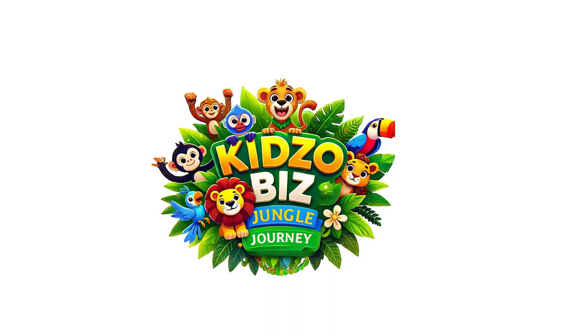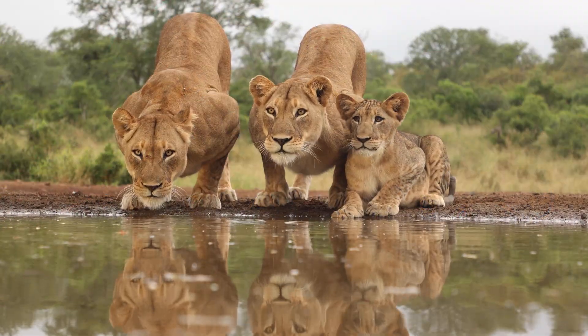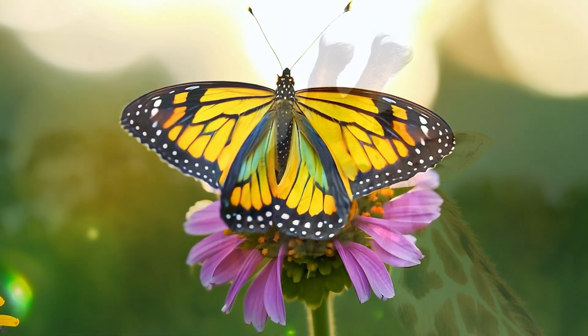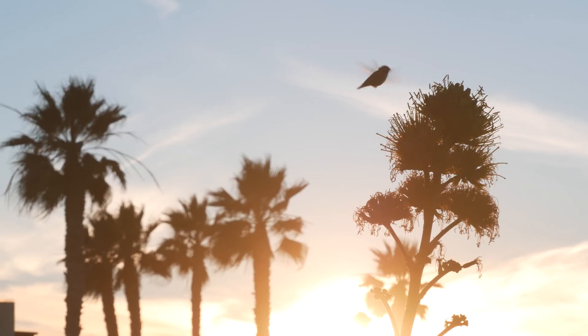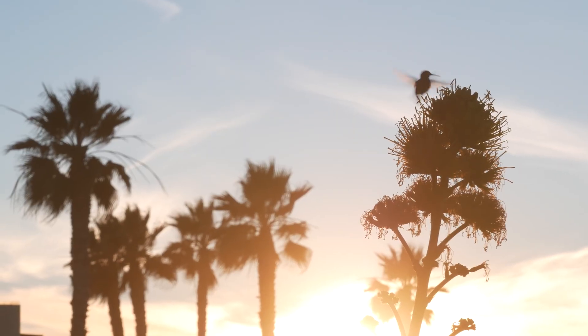Jungle Journey. Hello, adventurers. Welcome back to Jungle Journey. Today we are chasing a tiny, zippy, shiny bird that flaps its wings so fast it can hover like a helicopter. Can you guess it?